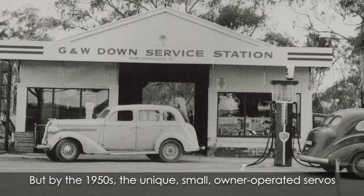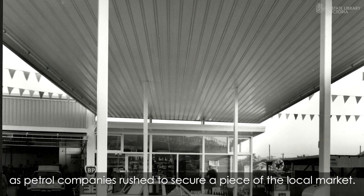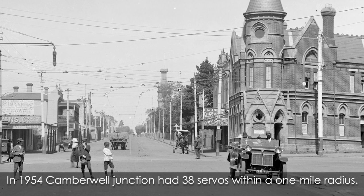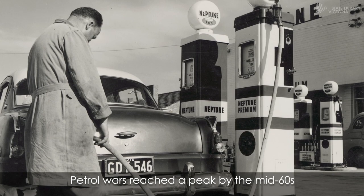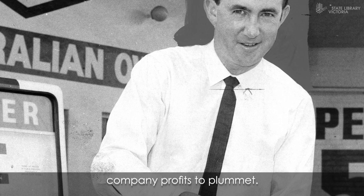But by the 1950s, the unique small owner-operated servos began to be swallowed up by sleek megastores as petrol companies rushed to secure a piece of the local market. In 1954, Camberwell Junction had 38 servos within a one-mile radius. Petrol wars reached a peak by the mid-sixties before a global crude oil surplus caused company profits to plummet.